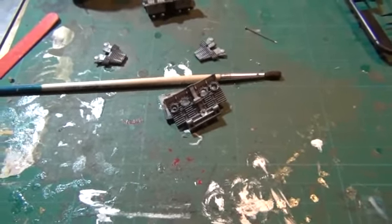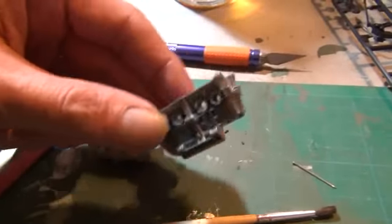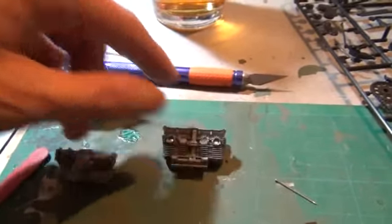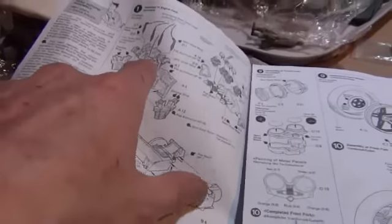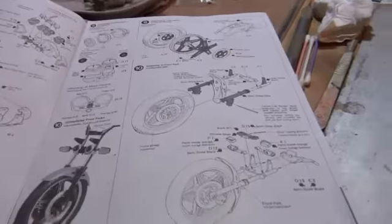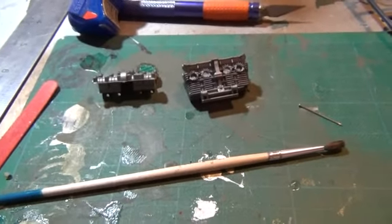So we now have the engine block. This is the very beginning, so let's go on with it. This part is to be added, which is obviously the cylinder head. As per the instructions, I'm going to follow exactly — I'm not going to mess around with it, I'm going to do exactly what it says on the instructions. Let's get on with it and see what happens next, eh? Catch you in a second.